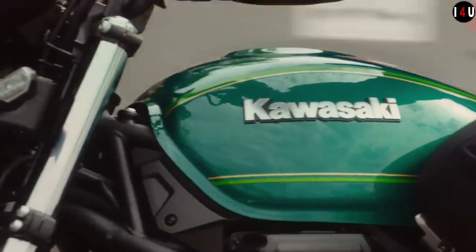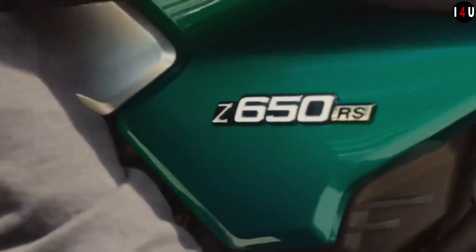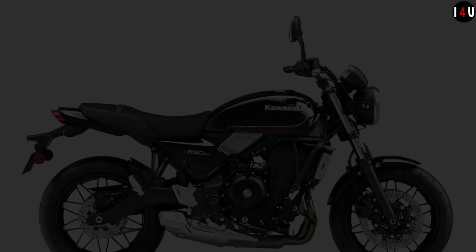The fuel consumption of this machine is 4.3 liters per 100 km and the CO2 emission is just 107 grams per kilometer.